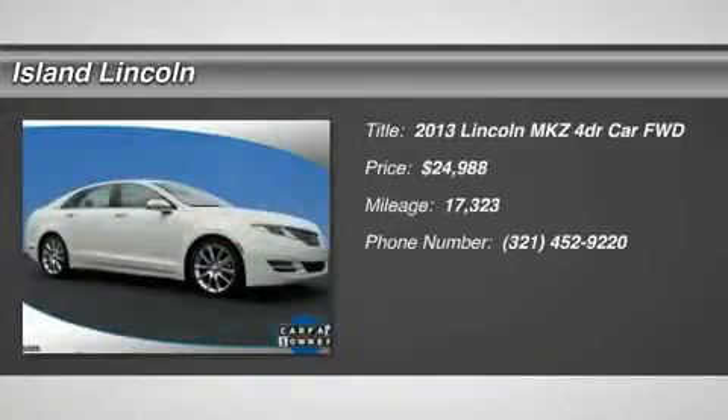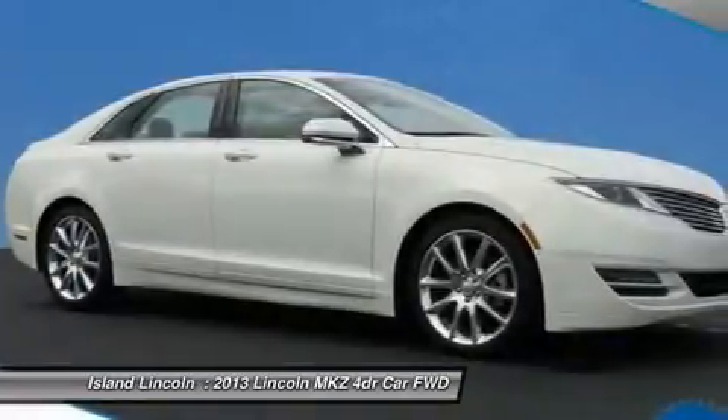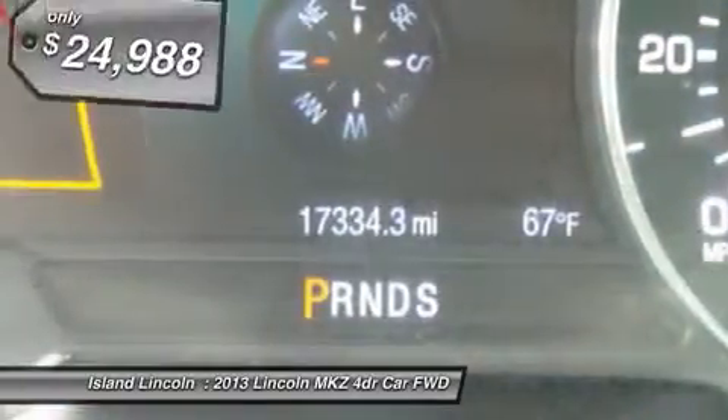Welcome to Lincoln Premier Certified. This is a 2013 Lincoln MKZ. This low-mileage Lincoln Premier Certified vehicle is like new and loaded with equipment.